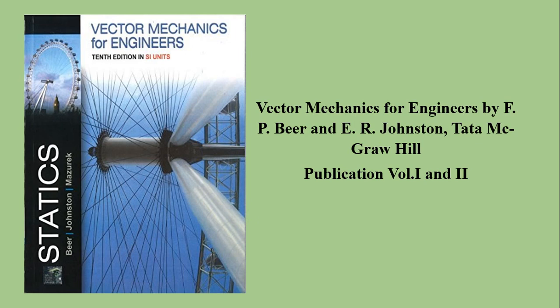If you see the foreign author books, there are very good books available by foreign authors. One book is Vector Mechanics for Engineers by Beer and Johnson — E.F.P. Beer and E.R. Johnson — by Tata McGraw-Hill publication. There are two volumes in this.